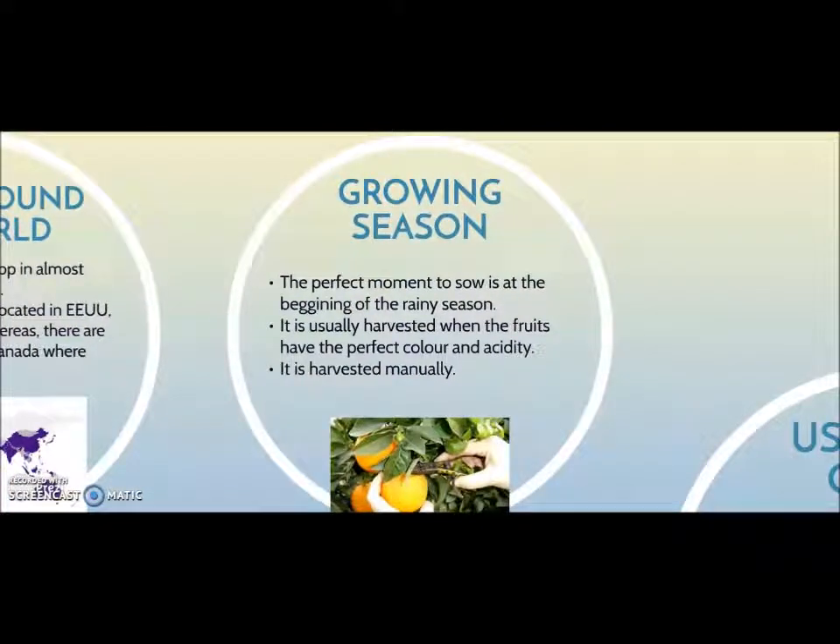The perfect moment to sow is at the beginning of the rainy season, and sometimes it lasts until the month of July. It is usually harvested when the fruits, such as oranges or tangerines, have the perfect color and acidity. It is harvested manually using pliers to avoid pulling the plants.